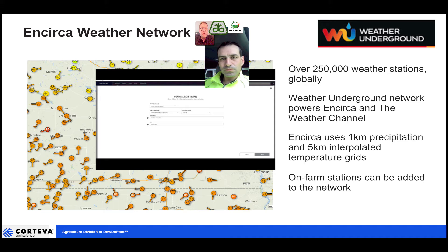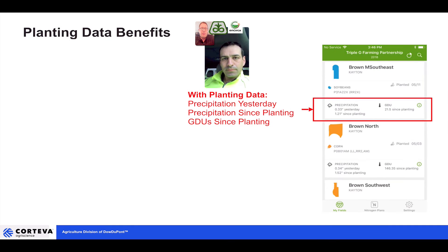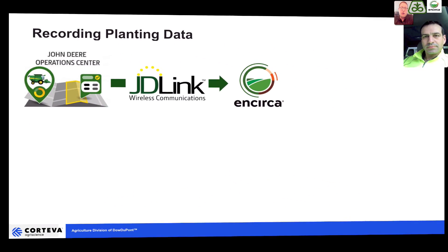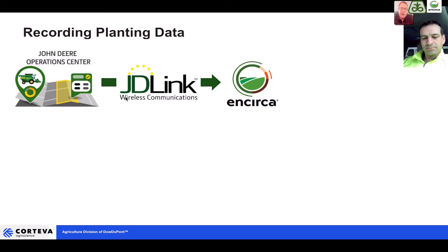If a grower or a Pioneer seed rep wants to add a weather station, talk to your local Pioneer territory manager, agronomist, or certified Encirca service agent and they can help with that process. Two of the three weather items Brad mentioned are both measured since planting, so it's really important to know what's happened on a field in terms of precipitation and heat units since planting. In order for the app to know when planting was, we need to get that information in — otherwise it will only show yesterday's precipitation per field.